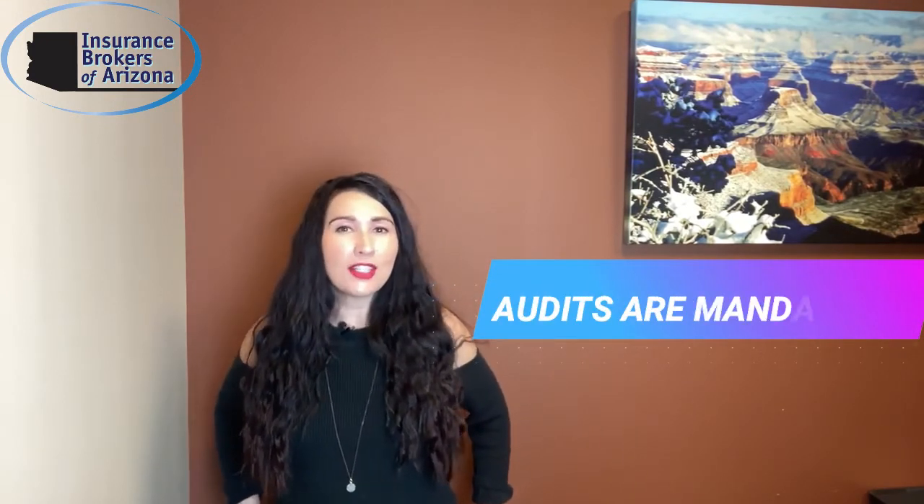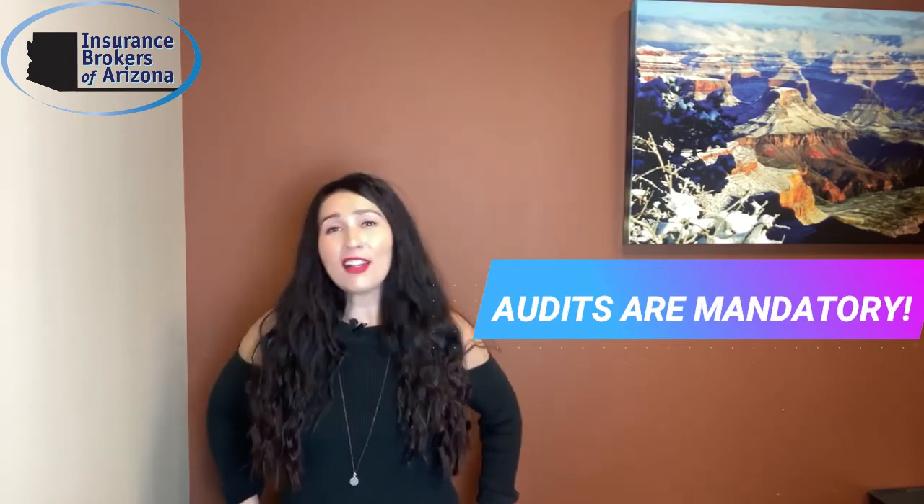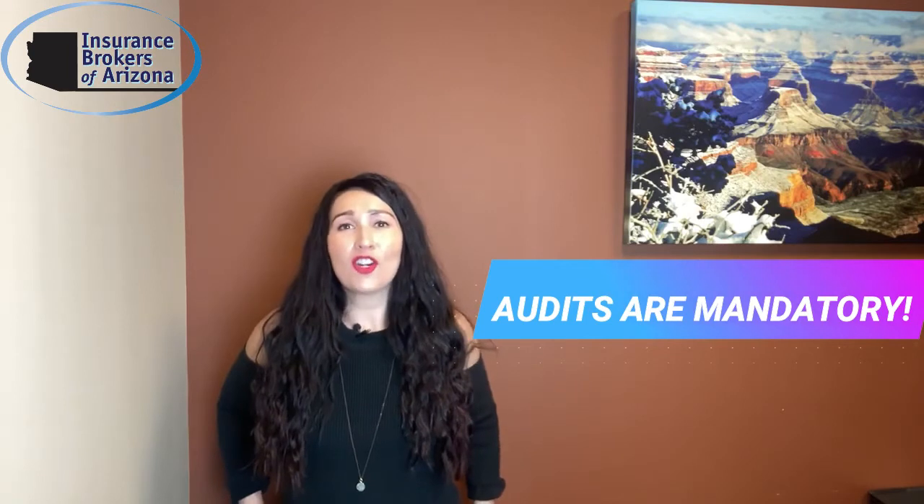First things first: if you have a work comp policy, you will have a mandatory annual audit. And if you have a general liability policy, there's a 90% chance you're also going to have a mandatory annual audit. The audit is the insurance company's way of ensuring your policy is accurate and rated for the right exposure — meaning your annual payroll and your annual gross revenue.